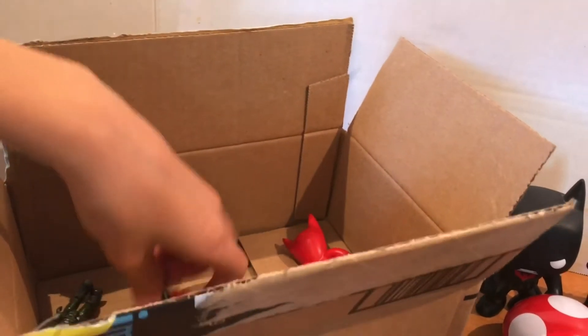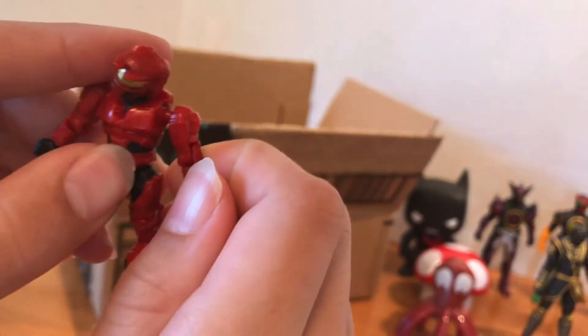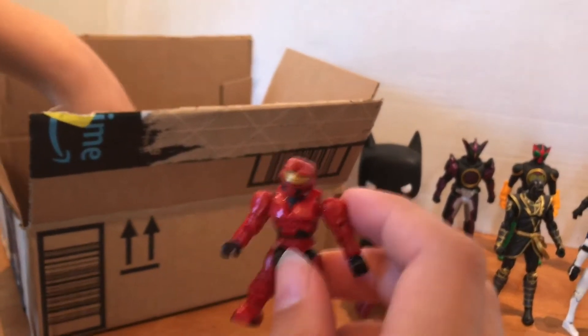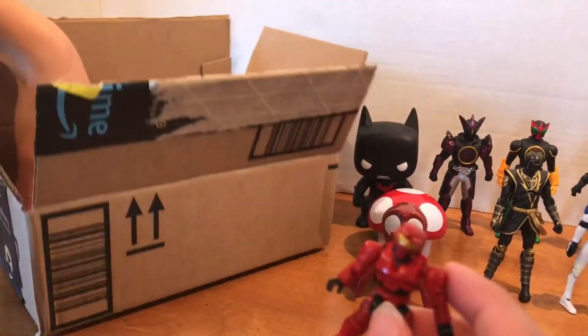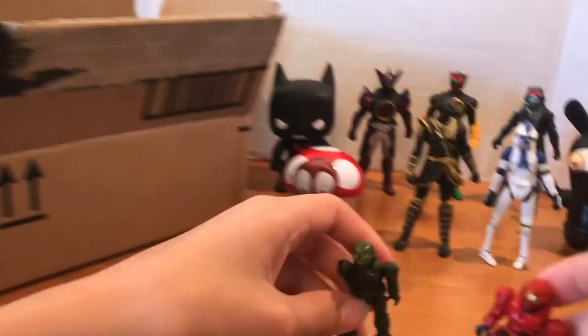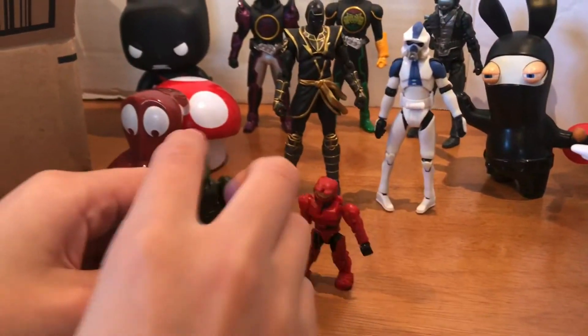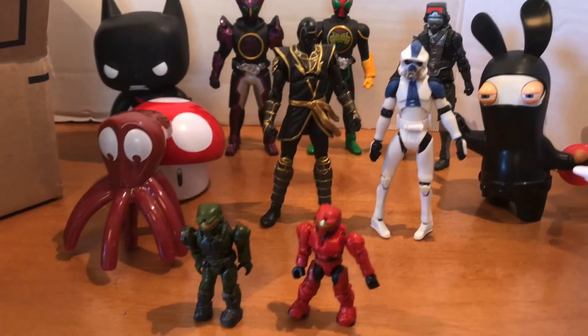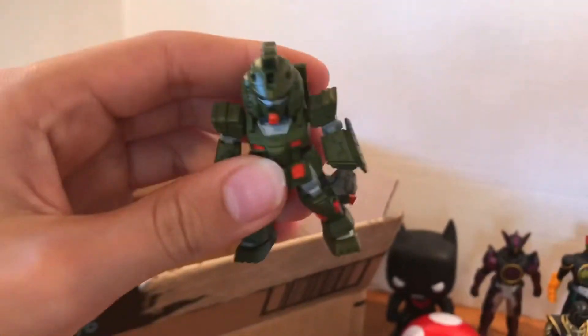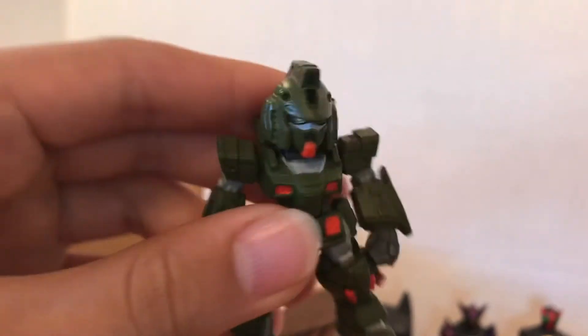We also have some Halo in here. Got a red Halo guy, a normal green one over here. We got some more Halo, and we also have this guy — looks like Halo too.